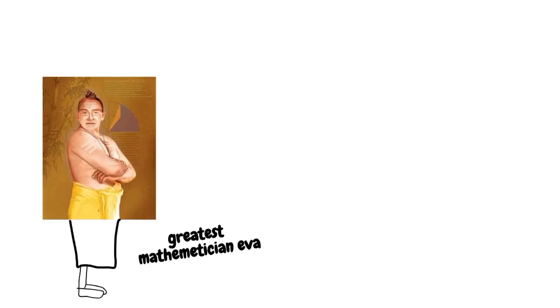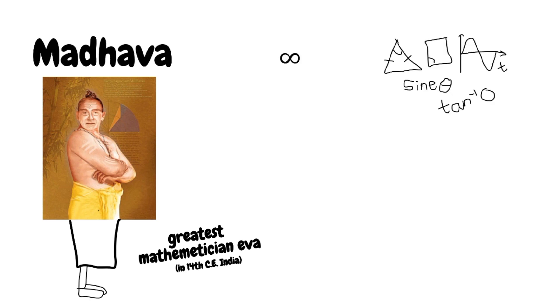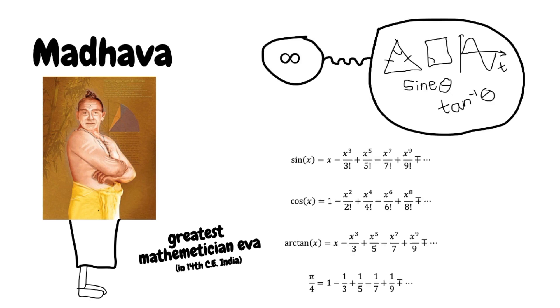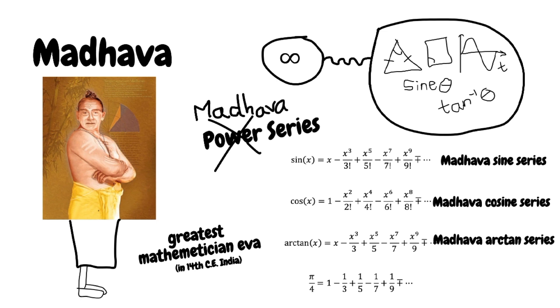One of the greatest mathematicians and astronomers of 14th century India, Madhava, linked the idea of infinite series with geometry and trigonometry. He was able to formulate infinite series expansions for sine, cosine, arctangent, and even pi. What we call the power series expansions are actually called the Madhava series: the Madhava sine series, the Madhava cosine series, and the Madhava arctangent series. But why didn't Madhava get the credit himself? We can't find his work — the only sources are mathematicians who referenced him. Newton, Leibniz, and other Western mathematicians were 300 years too late.